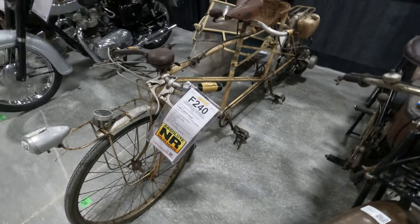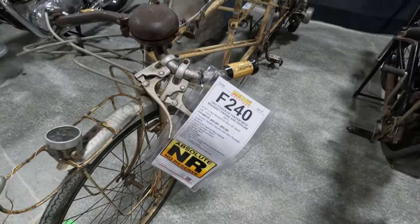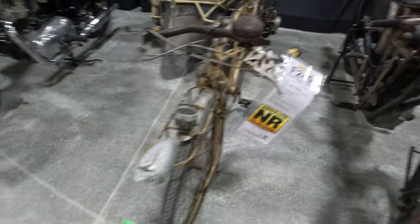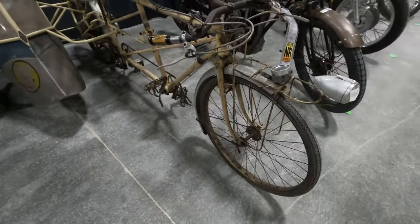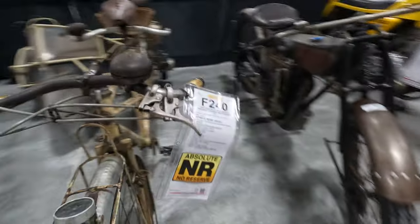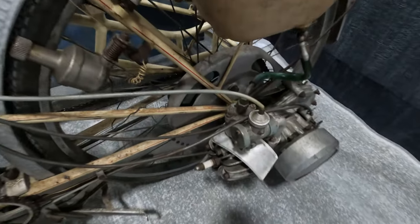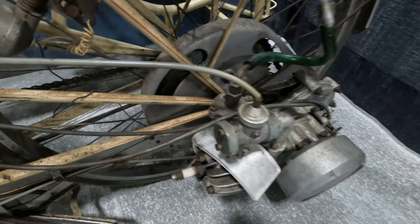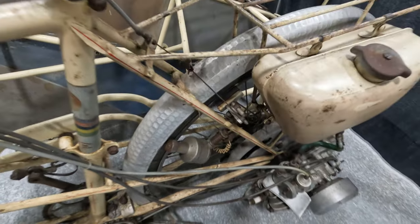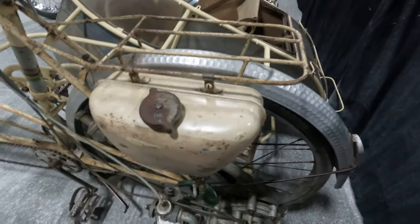It's a 1947 Foucault tandem with a Rousset engine and sidecar, 49cc. What makes this interesting — it started out as a tandem bicycle and then they decided at some point to add a motor to the back. You can see the motor apparatus here simply mounts back to your bicycle, drives the gears, drives the shaft. It's got a little remote gas tank, similar to what Honda and Ducati were doing when they first got into the motorcycle business — this is actually how they started out.